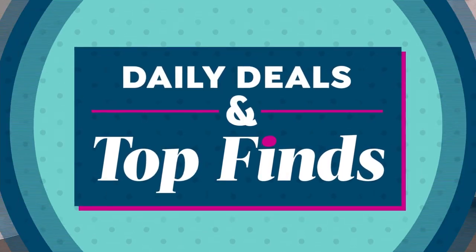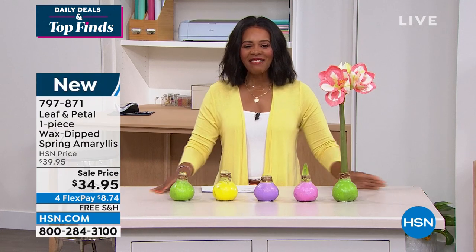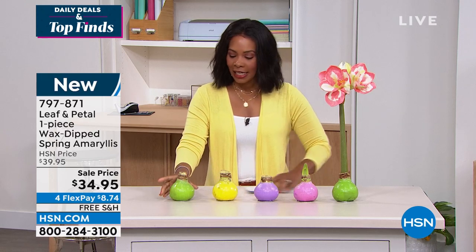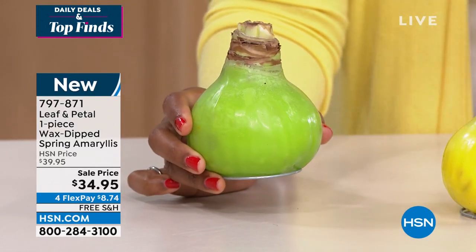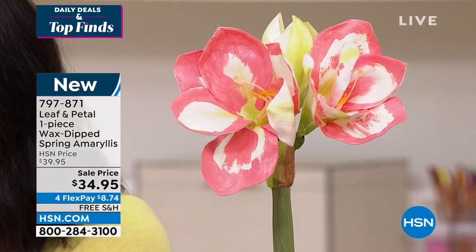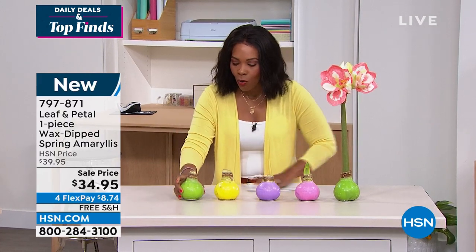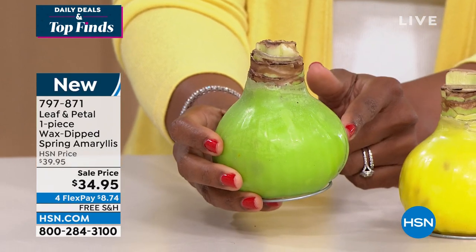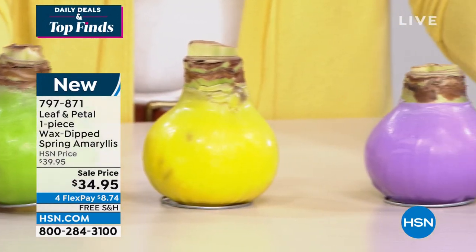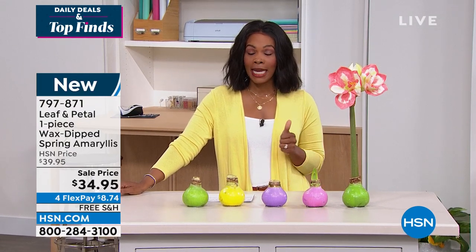We're diving into Daily Deals and Top Finds with a little something for Easter. This is from Leaf and Petal — it's a wax-dipped spring amaryllis plant. This one piece turns into what you see at the other end of the table. You don't have to do anything. You don't need a green thumb, you don't need to know when to water. It's all wax — a little ecosystem where the plant grows and is nurtured. Choose your color: green, yellow, purple, or pink. At four flex payments of $8.74 with free shipping, get a few of them.